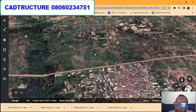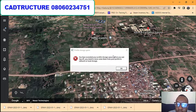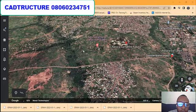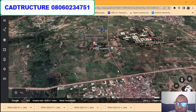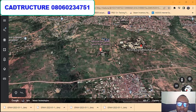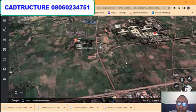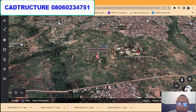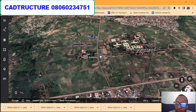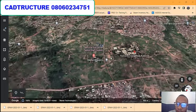You can get a plot of land here with Certificate of Occupancy — the C of O is ready and the offer letter is available. If you are interested in any of these properties, just contact us and we'll show you all the information you need. The land spans across different sizes of plots: we have 450 square meters, 900 square meters, 2,000 square meters, and even up to 4,000 square meters per plot.